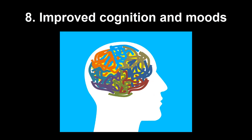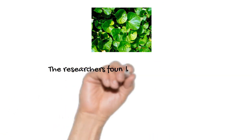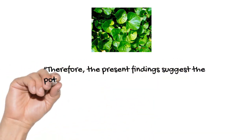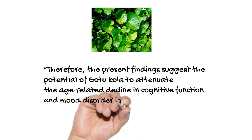Research also finds that Gotu Kola increases cognition and improves moods. Researchers from Thailand studied 28 healthy elderly people given either a placebo or a Gotu Kola extract ranging from 250 mg to 750 mg per day for 2 months. The researchers found the Gotu Kola group had significantly better memory and self-rated mood scores compared to the placebo group. The researchers concluded that the findings suggest the potential of Gotu Kola to attenuate age-related decline in cognitive function and mood disorder in healthy elderly individuals.